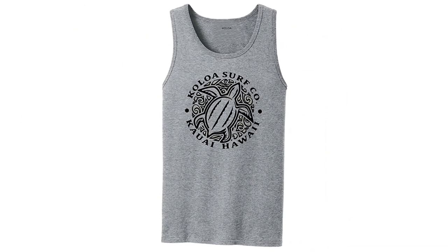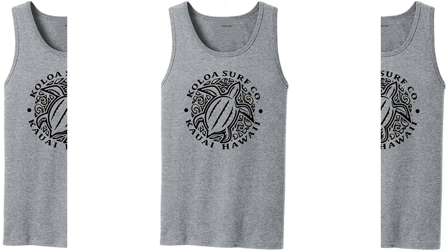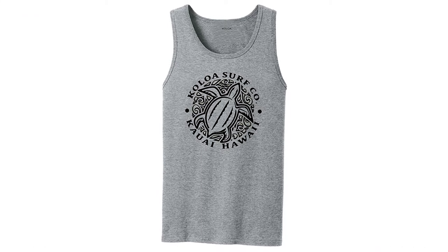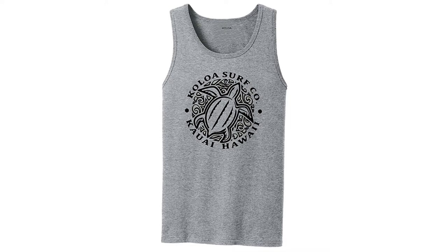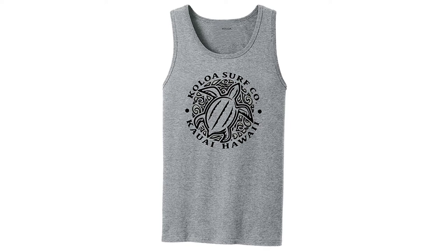Those days don't have to be behind you. Check out the Koloa Surf Tank Top and find what is sure to become one of your new favorite surf tees. Koloa carries classic tank tops and vintage graphic tees in a broad assortment of colors and designs, with the Koloa Surf logo printed on the tank top.